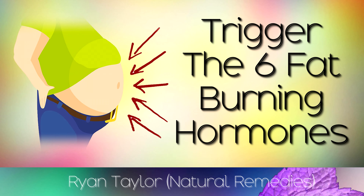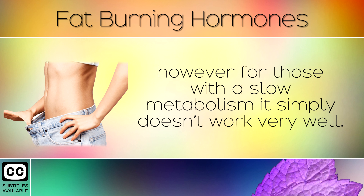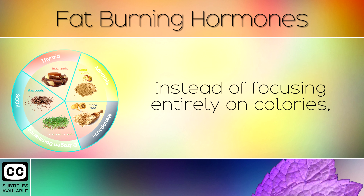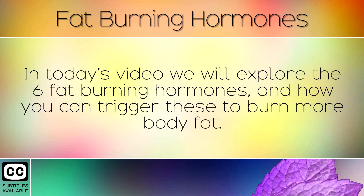Following a calorie controlled diet can be helpful to many people to lose weight, however for those with a slow metabolism it simply doesn't work very well. Restricting your calories can actually make your body more likely to store fat because you may not be taking in enough nutrients and may be eating the wrong foods. Instead of focusing entirely on calories, we recommend focusing on balancing your hormones in order to lose weight in a healthy way. In today's video we will explore the 6 fat burning hormones and how you can trigger these to burn more body fat.